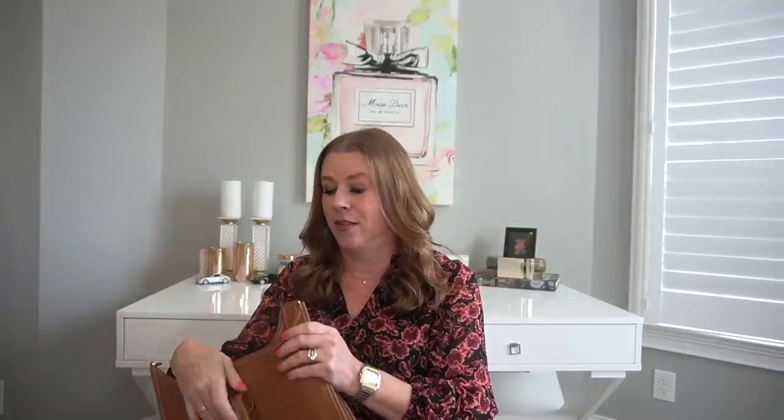Coming in at number five is my Hermes Evelyn in the PM size. The color is gold and the leather is Clemence. This is such a fabulous bag — great color for year round, but especially for fall. It is so, so comfortable. It seems to be making a bit of a comeback in the luxury community on YouTube; I have been seeing a lot of unboxings. Unfortunately, leather goods at Hermes are kind of hard to come by, but this is not a quota bag — this is one you can just walk into the store and get should they have it.